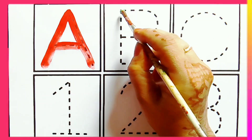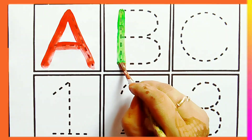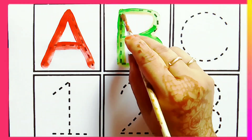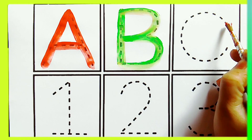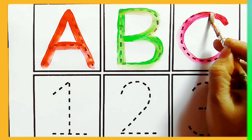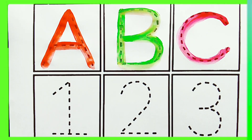B — B for Ball, B for Bed. Green color B. C — C for Cat, C for Cow. Pink color C.